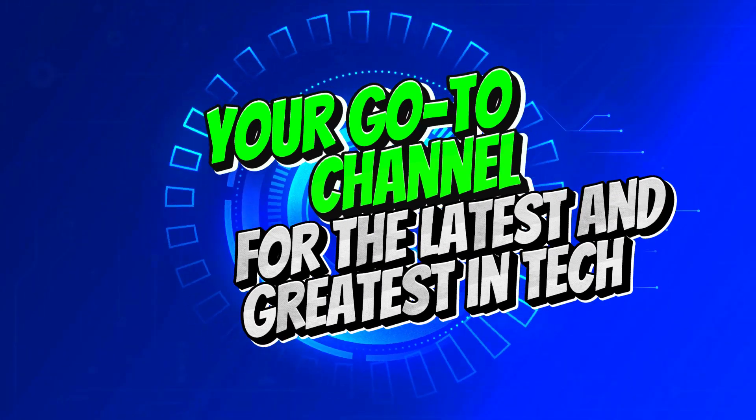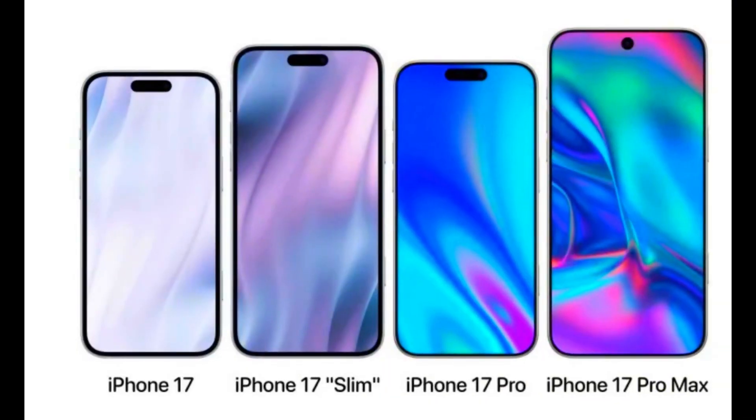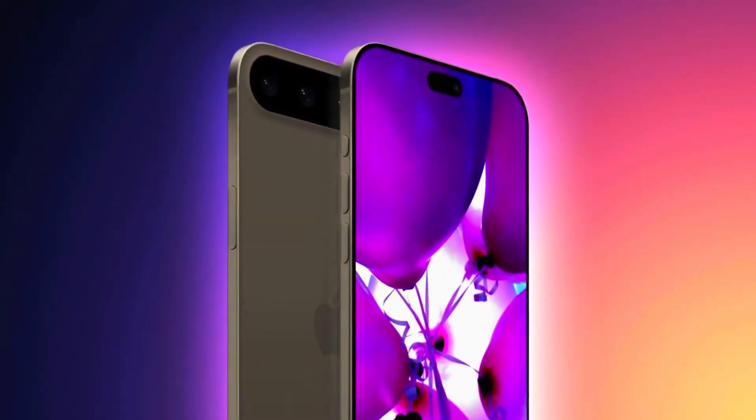Hey everyone, welcome back to Super Machines, your go-to channel for the latest and greatest in tech. Today we have got some exciting news about the upcoming iPhone 17 lineup — there are some major changes and upgrades coming.